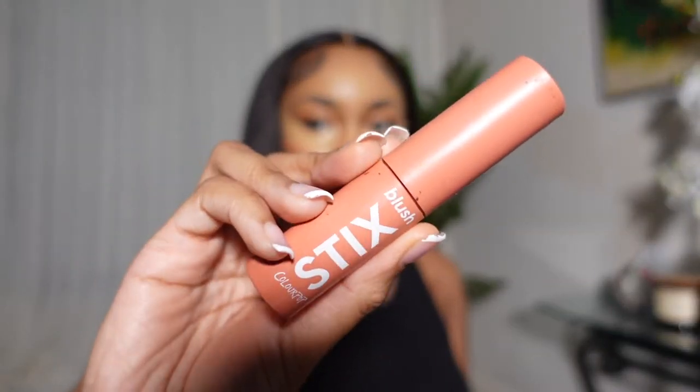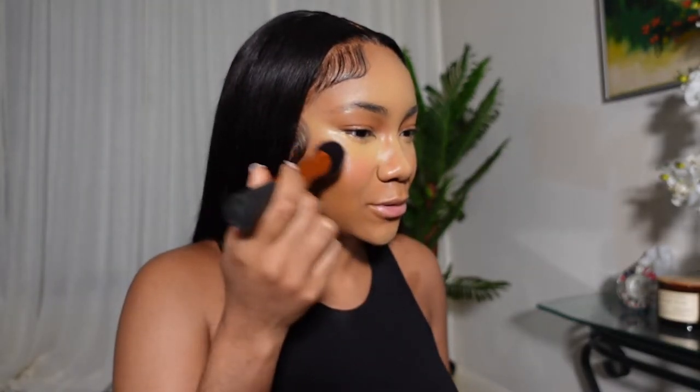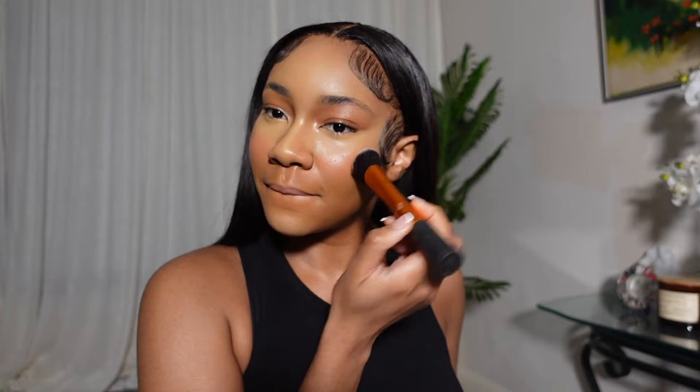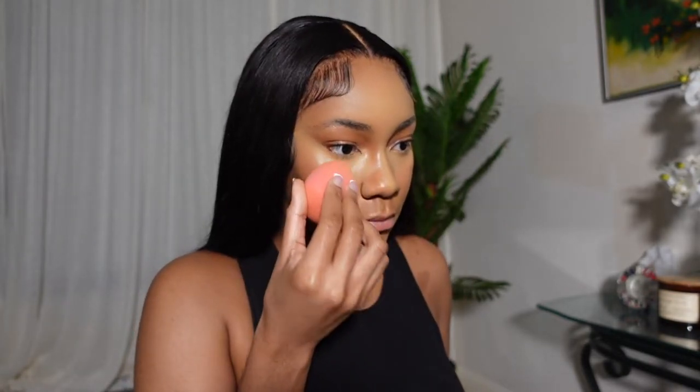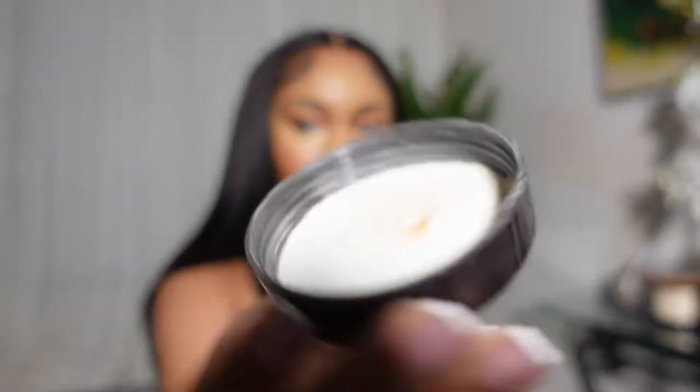Now I'm blending out my second concealer with my foundation before moving on to blush, which is one of my favorite parts of doing my makeup. I'm using a cream blush today — I'll do a powder blush a little later. I blend out the blush with a dome brush. I actually have a video showing exactly what brushes you need, so check that out.